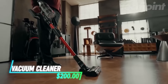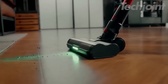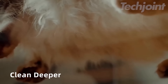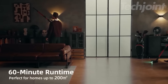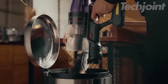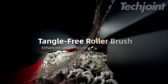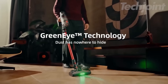Transform your cleaning routine with this powerful cordless vacuum cleaner, featuring a robust 500-watt motor and 35K PA suction that easily tackles dust, debris, and pet hair on any surface. With a remarkable 60-minute runtime, you can clean your entire home without interruption. The innovative 180-degree bendable wand allows for effortless maneuverability, while the anti-tangle brush and six-layer filtration ensure efficient and hygienic cleaning.